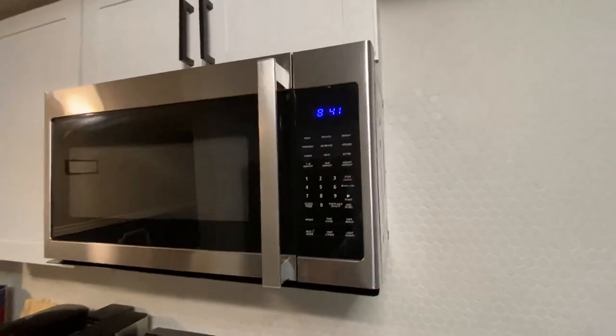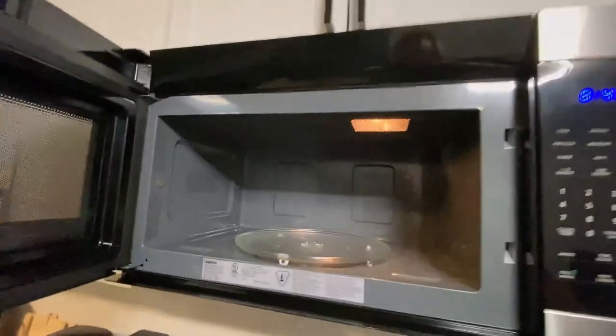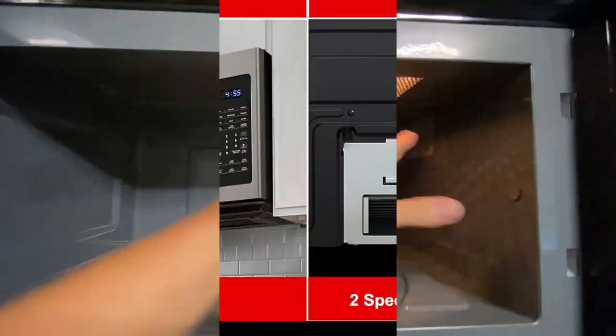This microwave offers 9 auto-cook settings, including pizza, potato, reheat, popcorn, beverage, veggies, cheese, meat, and butter.